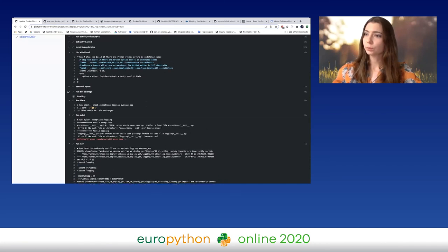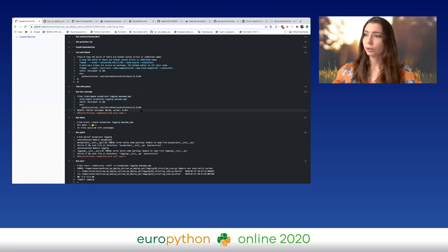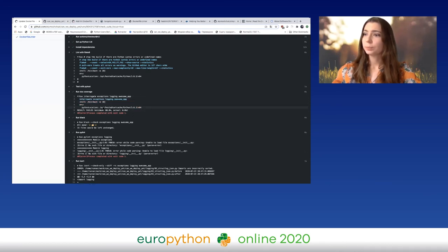There is also a nice tool called 'interrogate' — a documentation coverage tool. You can check it later. I don't have any documentation right now, so it's obviously failing because the actual result is zero. You can use it like this: 'interrogate' and then specify what you want to check for documentation coverage.